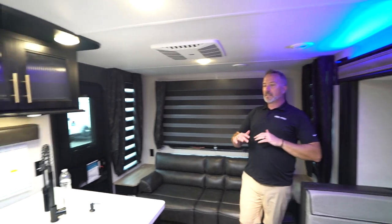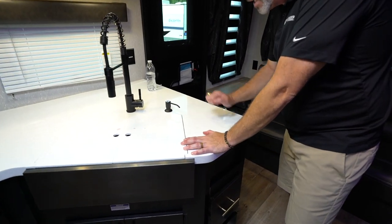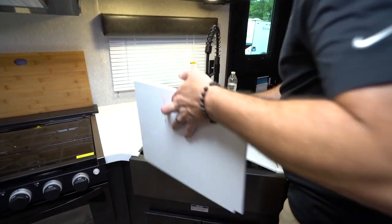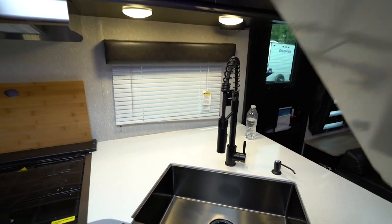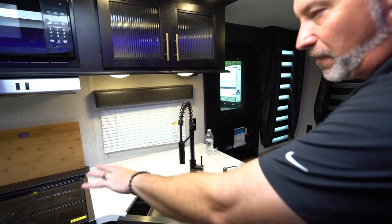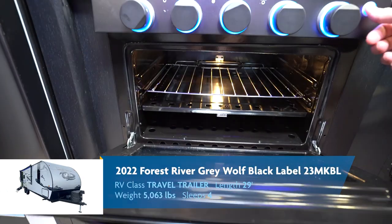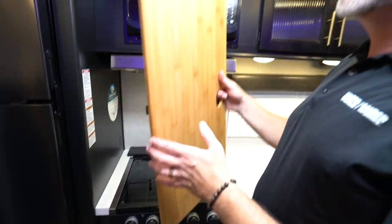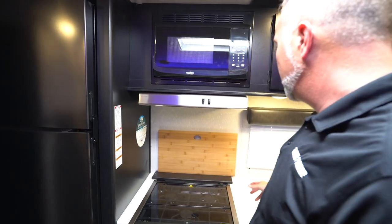Now over here to the camp side — gone is that pressed surface countertop, replaced by the upgraded solid surface countertop. Very nice, very decorative, and it allows us to have an undermounted stainless steel sink with a matte black finish and a high-rise faucet, plus a sanitization station and double cutting boards and covers for the sink. I got a large window, a flush-mounted three-burner cooktop with a 16-inch Graystone oven. And just because they're always trying to innovate, you get a wooden cutting board that doubles as a backsplash with a little magnet that keeps it in place.